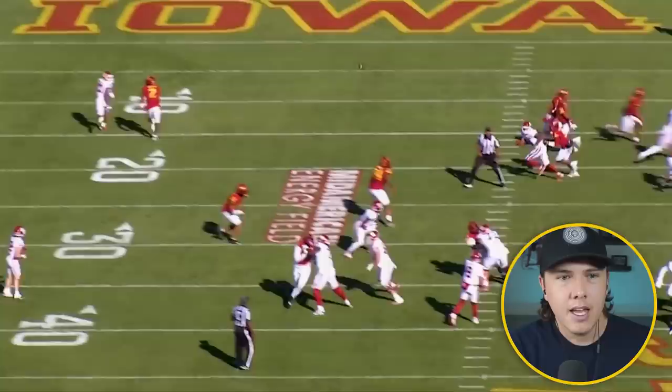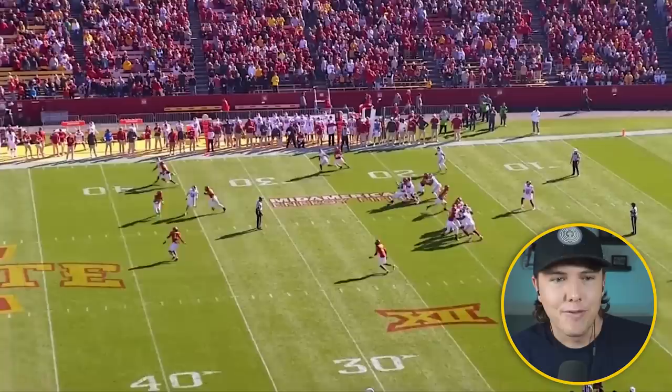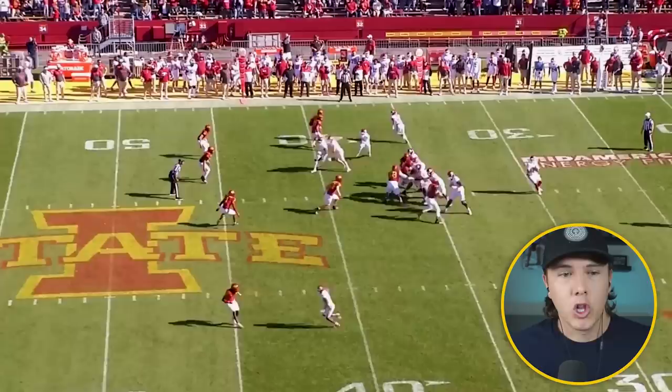The reason why the Dynasty community for fantasy folks out there love him so much is because he's a 21-year-old early declare. But to me, I think there's a lot of development that needs to happen with him just because of the way he was used at Oklahoma.